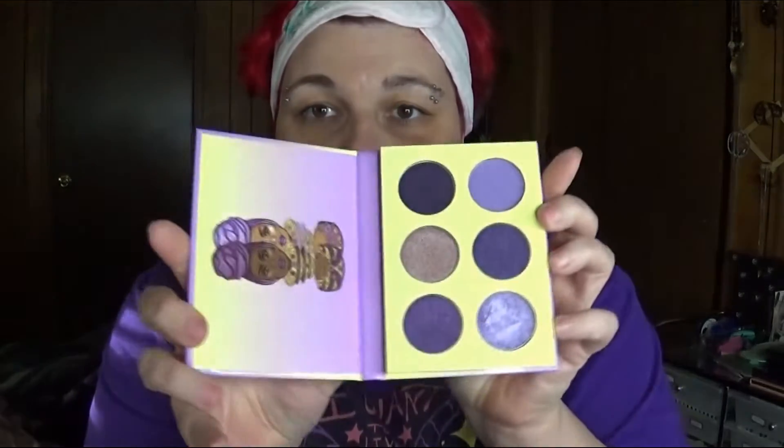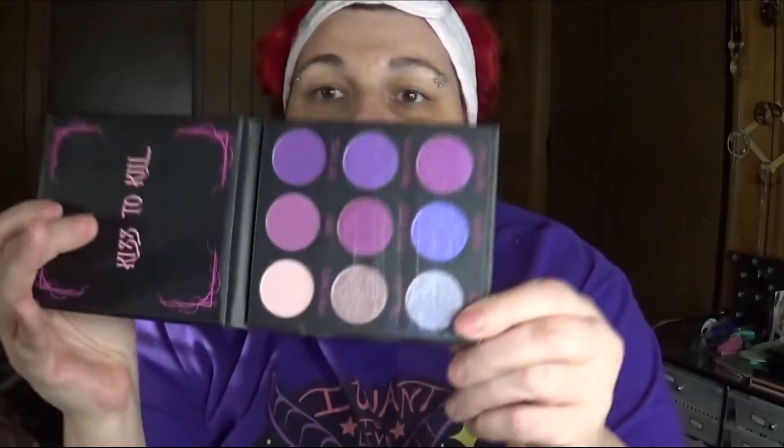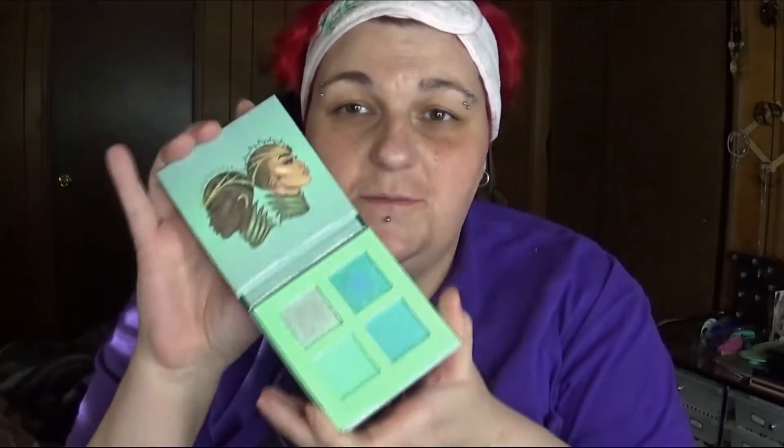I'm also going to be getting rid of the Juvia's Place Violets. The reason is I have the Nightshade from BH Cosmetics and I have a bunch of purples in my collection. I'm finally also getting rid of the Mints from Juvia's Place — I have a small mint palette plus I have mints in other palettes.